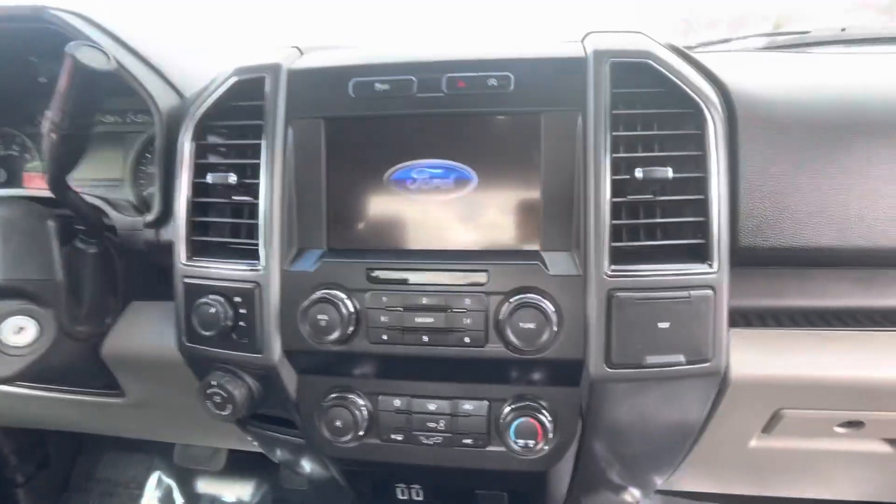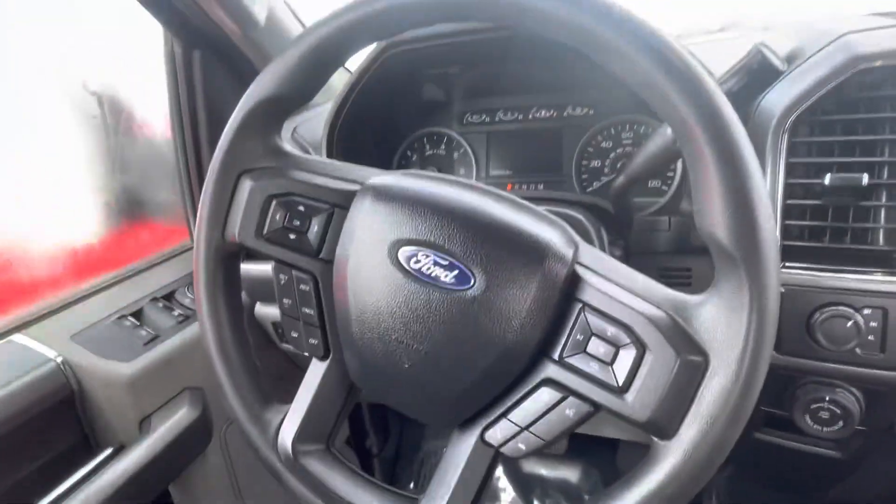One thousand percent owned by a non-smoker — very clean in here. Back seat looks great as well.